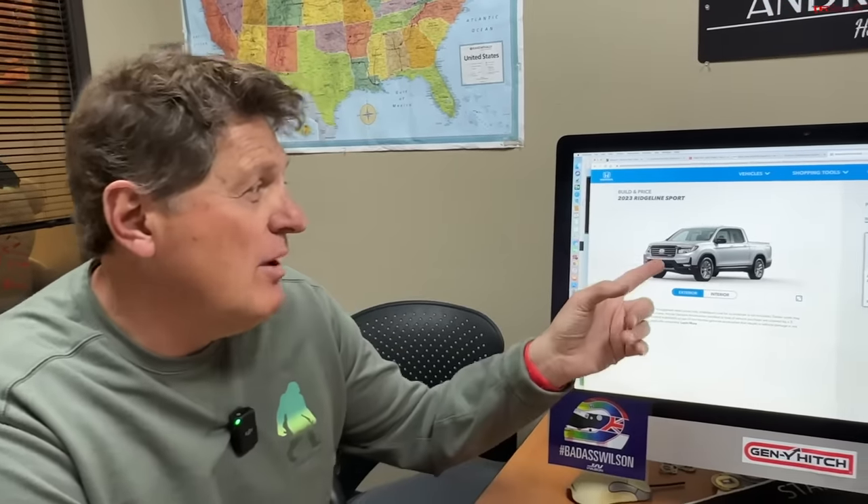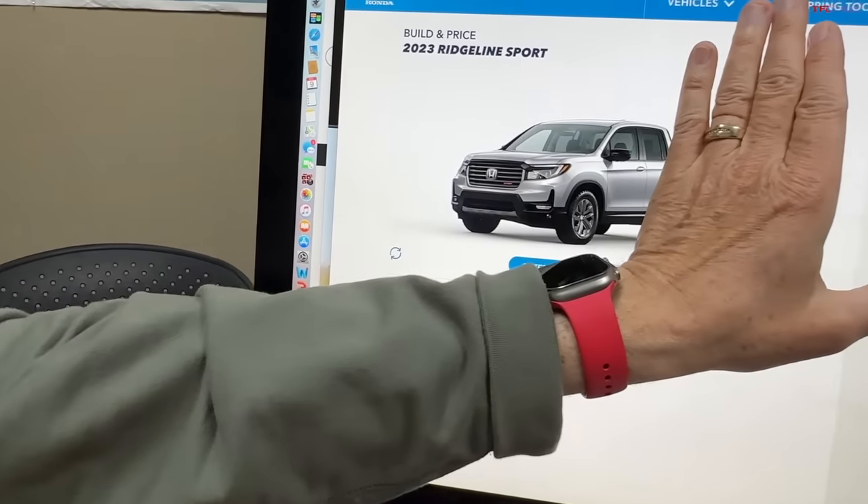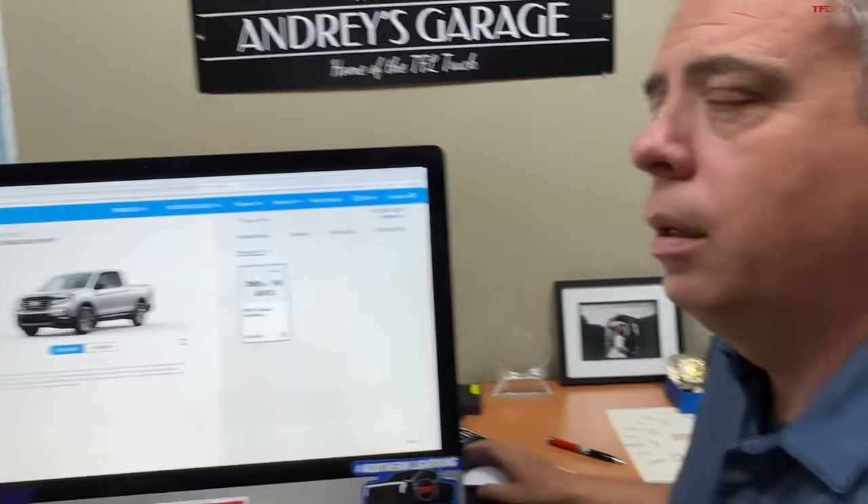Once upon a time the truck world was all truck guys wanting lifted trucks with big tires — the trucky trucks. Then the little Maverick came around and opened up a whole new group of buyers to the possibility of owning a truck that's not necessarily the truckiest of trucks. I think that brought the Ridgeline more into the spotlight — it's basically a Pilot with a bed. Now people want a truck for Home Depot runs that drives like a car.